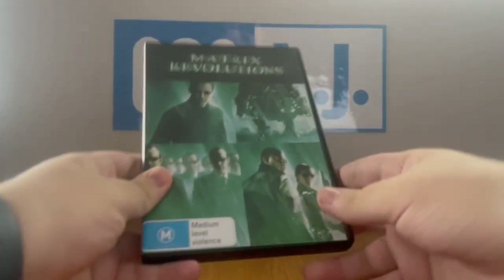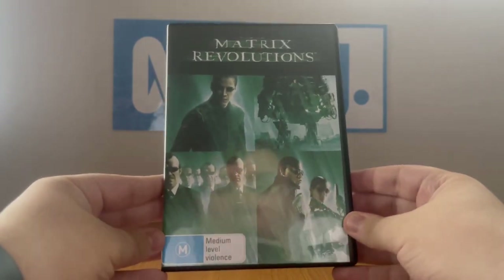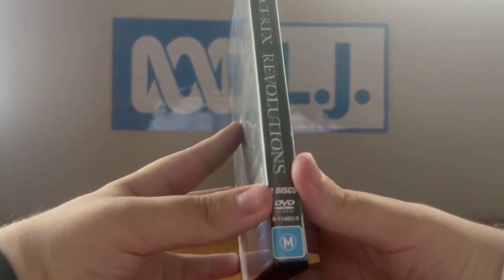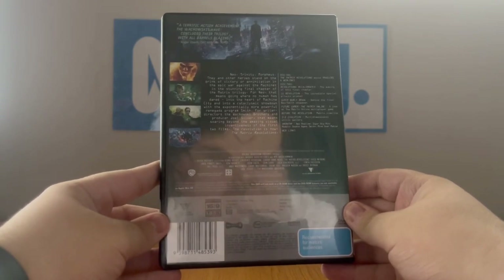This DVD is The Matrix Revolutions from 2014. Just like with The Matrix and Reloaded, this is a 2014 reprint and it's rated M and it contains middle level violence. The catalog number is R1148539. Here's the front, spine, no profile picture, and the back. Released in 2003, this is a Village Roadshow Pictures movie co-produced by Warner Brothers and Silver Pictures. Here's disc one and disc two. The original catalog number was 1040919.